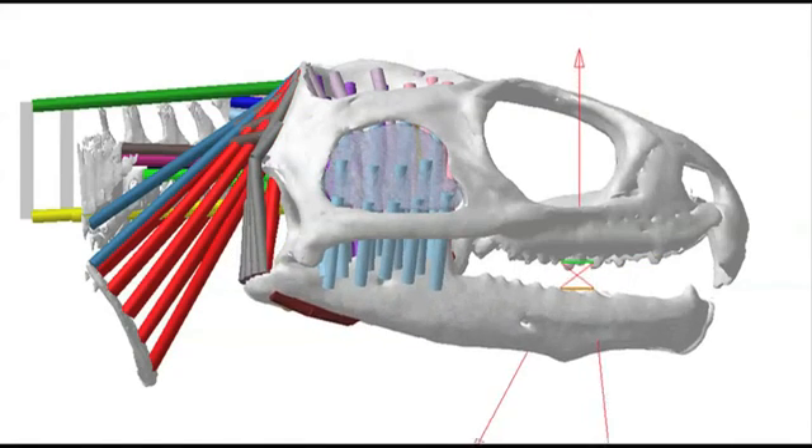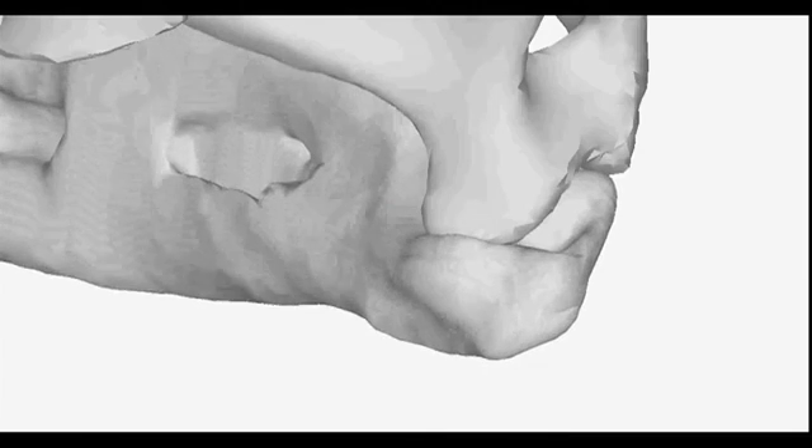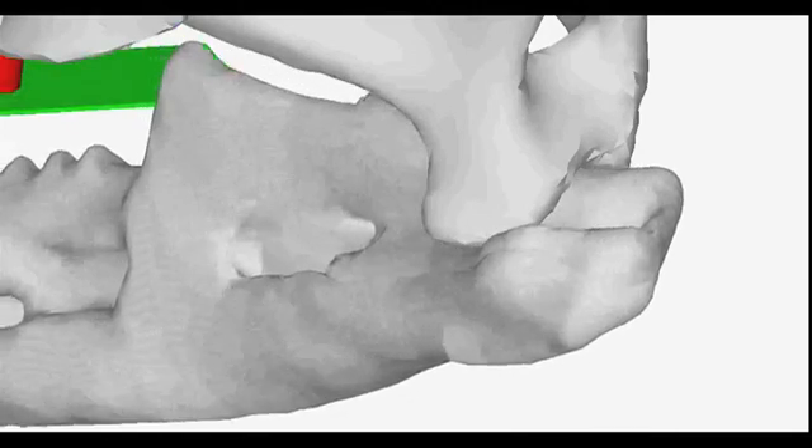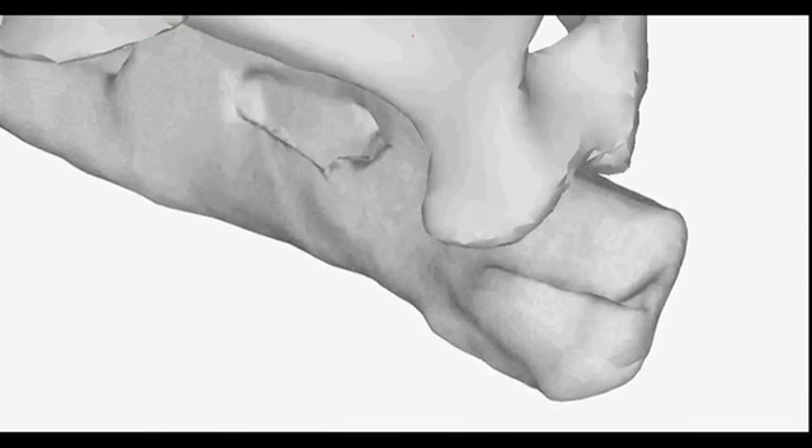When its jaws close, the lower jaw actually closes between these two upper rows of teeth, and after it's closed it then slides forwards, and blades on the teeth act to cut the food apart that's held in the mouth.